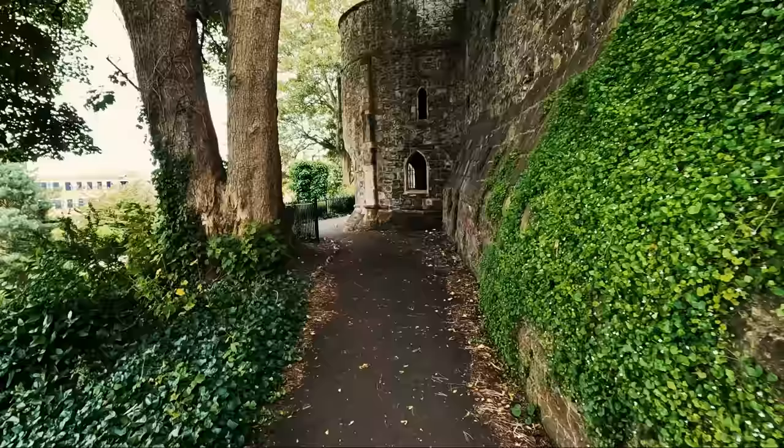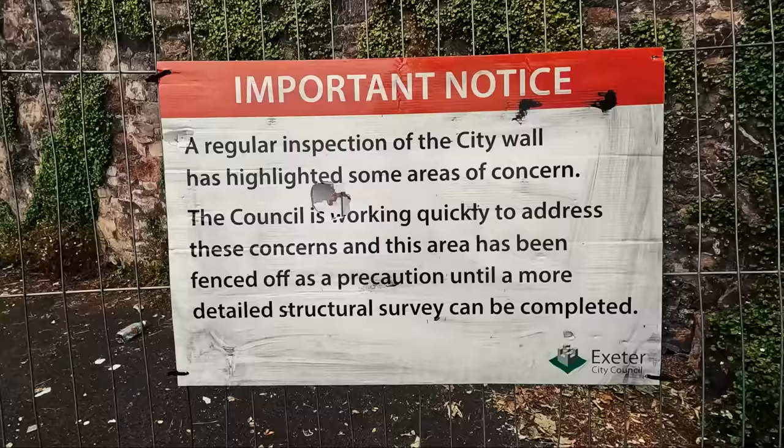Now, as you've probably worked out, I'm trying to follow the walls today around Exeter and tell you this quite quirky story. However — 'Danger, Keep Out: a regular inspection of the city walls highlighted some areas of concern' — and it is leaning quite that way. So we'll avoid this, head back down, and see what else we can find.